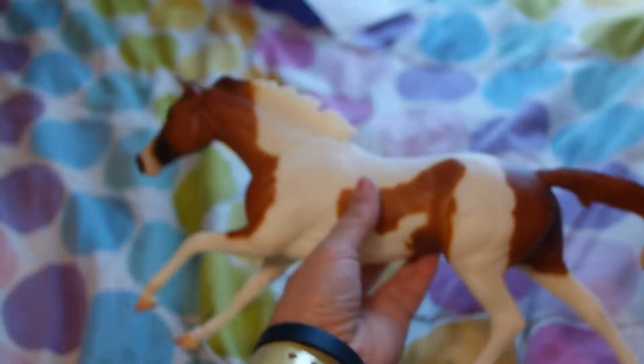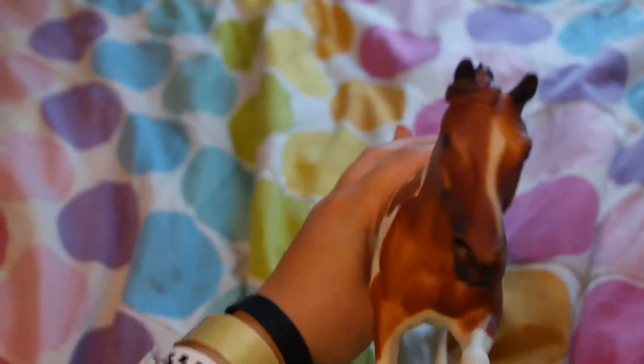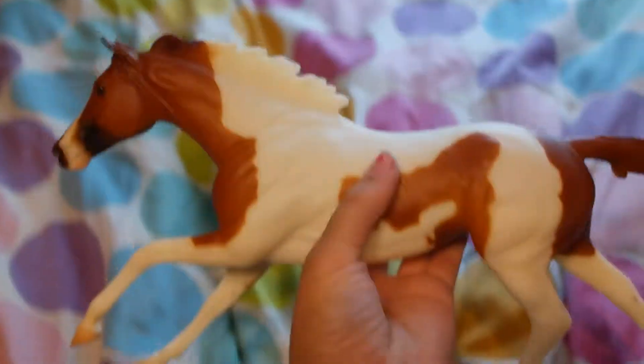The next horse I got was Special Delivery. I got the Special Run. I got him at the Clarion for $60. I really do like him, he's really cute. I plan on conquering this mold — the cigar mold — soon.